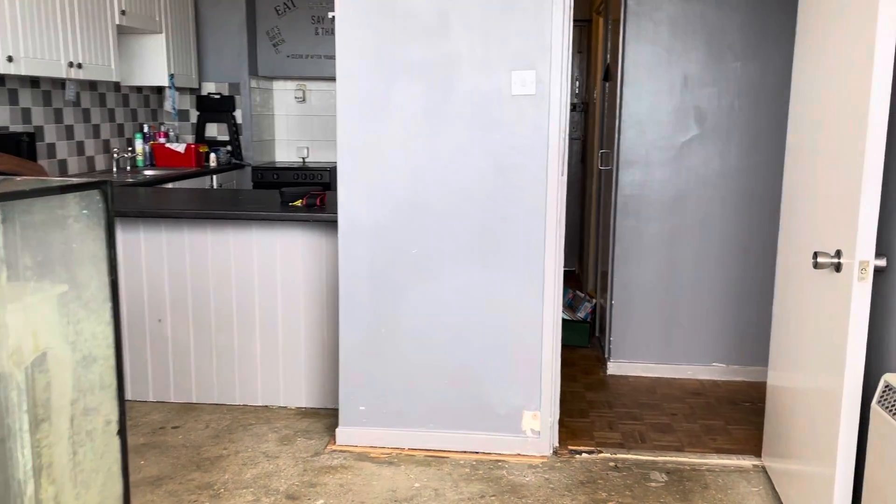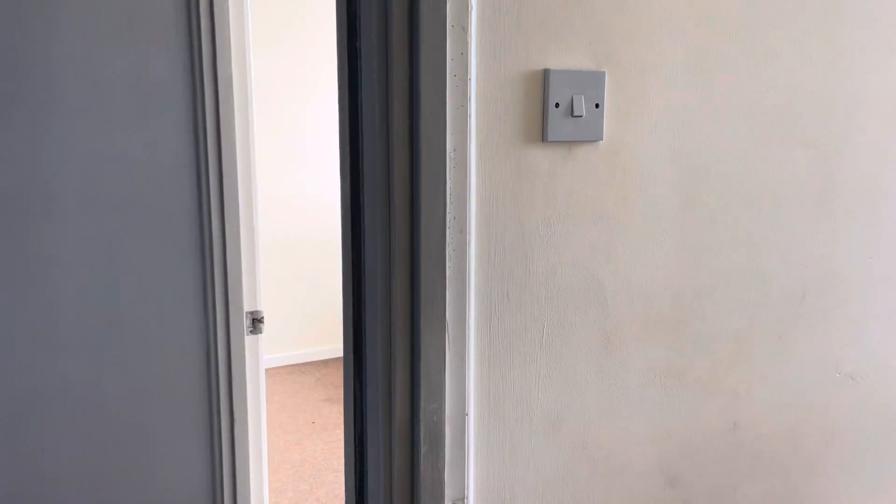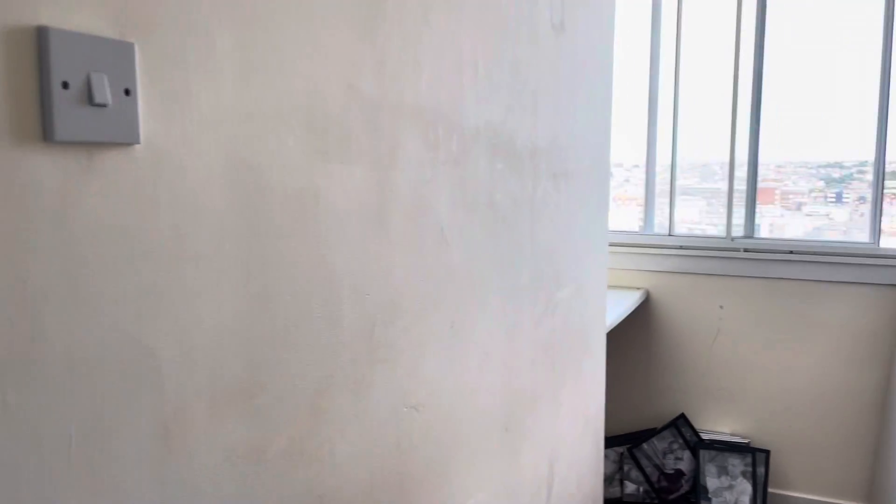Coming out of here — this property is council tax band A, which is the cheapest one, and this property is 624 square foot.